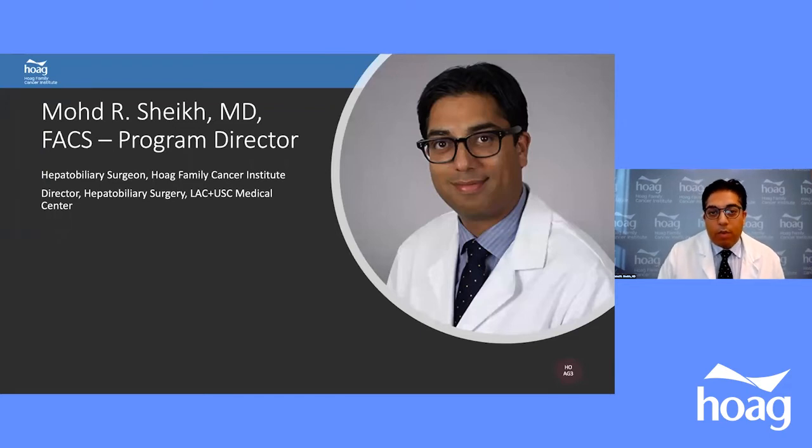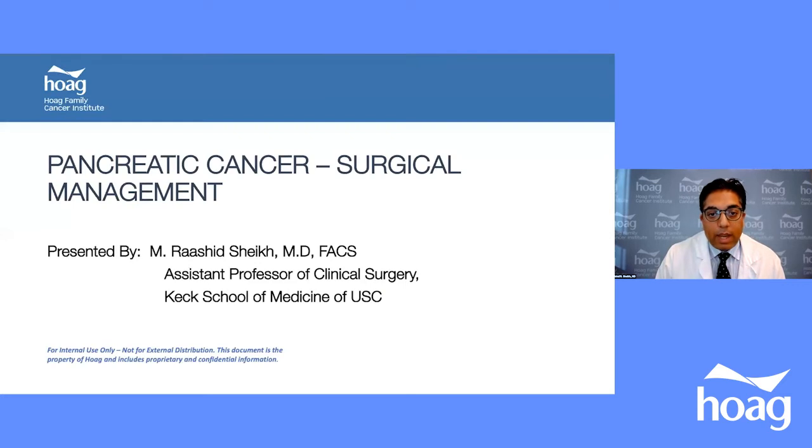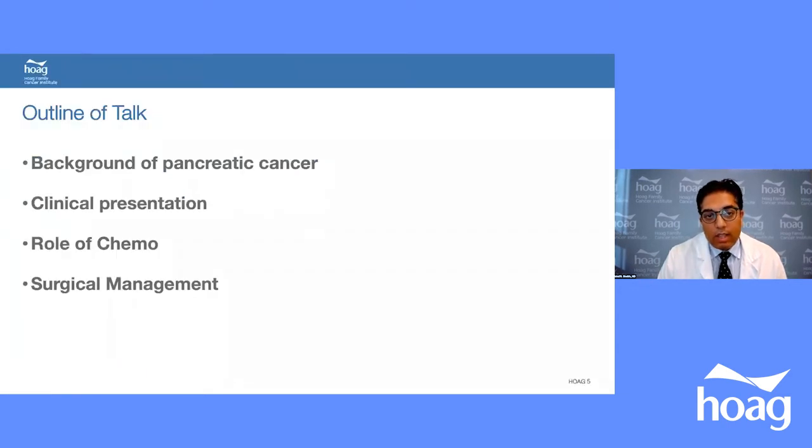I'm going to talk about surgical management of pancreatic cancer. I'm assistant professor of clinical surgery at Keck School of Medicine of USC. For my talk, I'll cover the background of pancreatic cancer, clinical presentation, role of chemotherapy — briefly — and surgical management. Dr. Tara Sridhi will be talking in detail about chemotherapy.